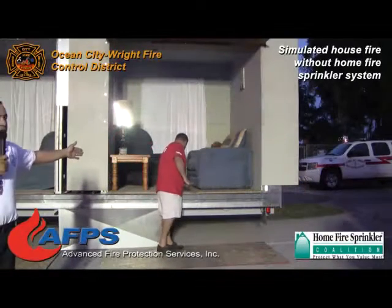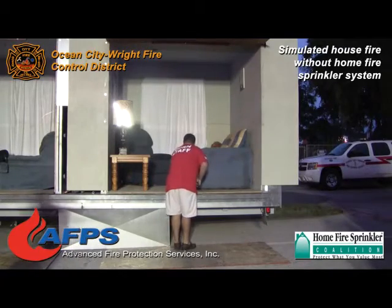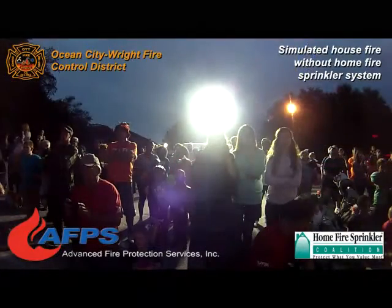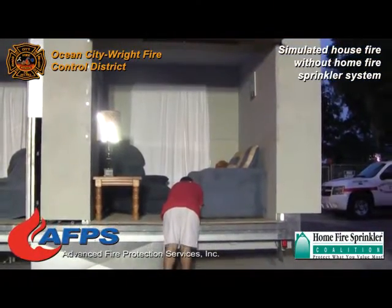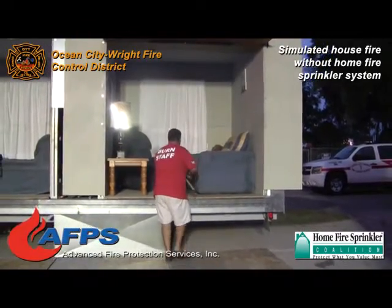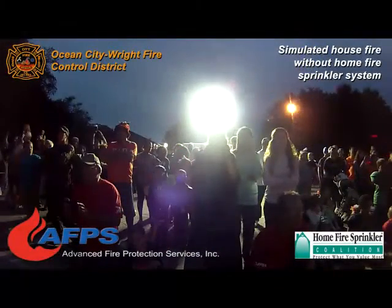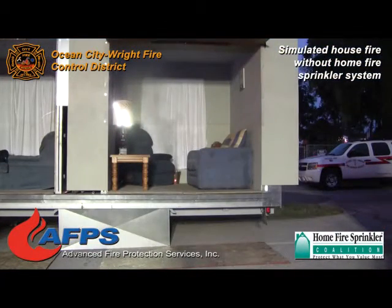Right now our burn master is going to go ahead and ignite the fire and we're going to watch it start growing. Now keep in mind our firefighters are here and ready to fight this fire. When this thing does get going it might get loud, it's going to be a pretty big fire, smoke, loud noises. It might be a little scary to some of you, but keep in mind we have firefighters right here with a hose line ready to attack this fire.